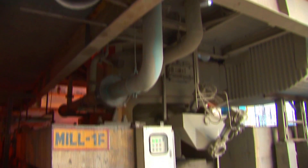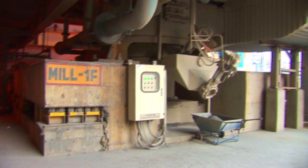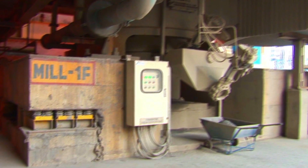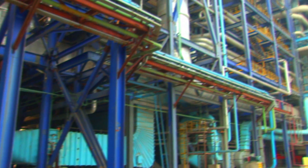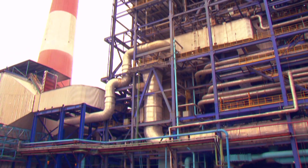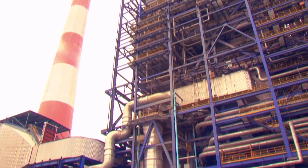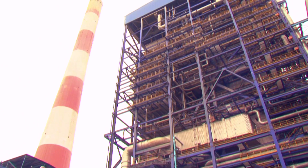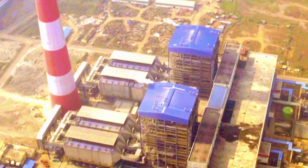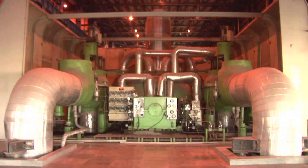The crushed coal is then conveyed to the coal feeders, which regulate the flow to the coal mill. Pulverized coal is carried to the furnace by hot air supplied by primary air fans. In the boiler furnace, controlled combustion of coal takes place.